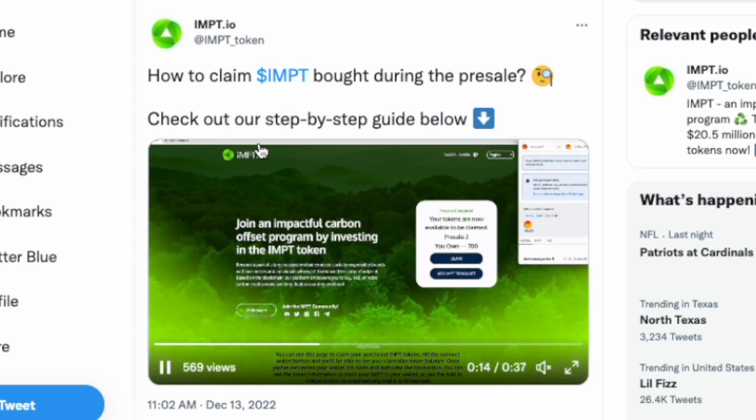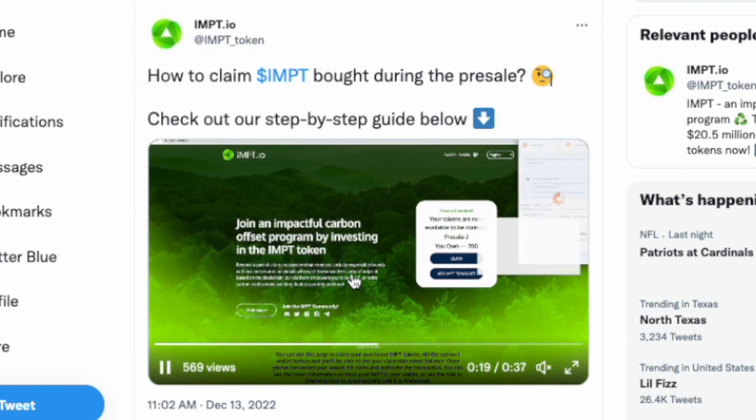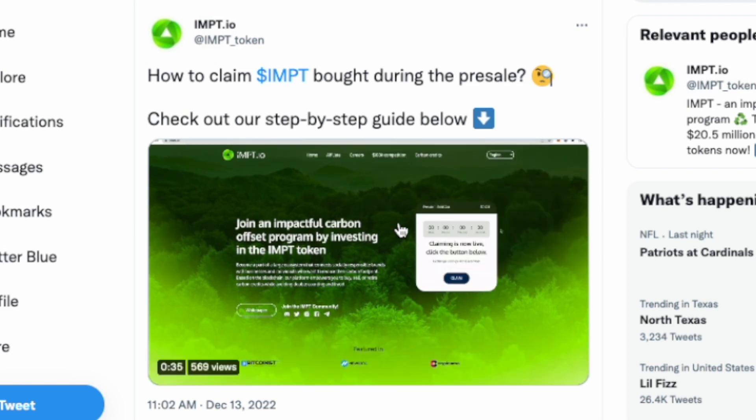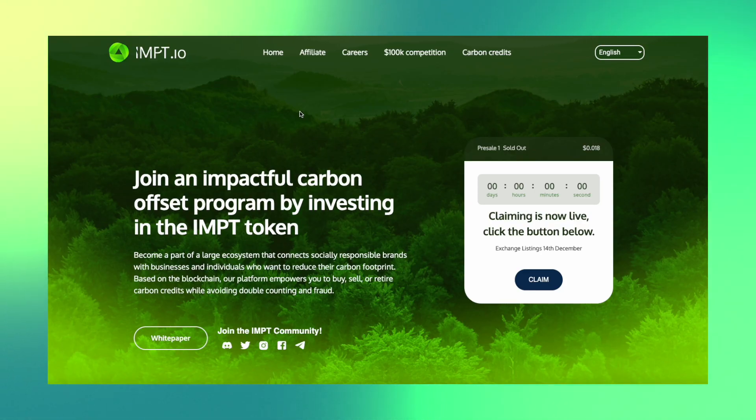The whole process is shown step-by-step on their IMPT.io Twitter — they posted this earlier today. I'll have the link down below if you want to check it out, so you can make sure everything goes smoothly. If you want to learn more about this project, check out my other videos. Thank you so much for watching — I truly appreciate all your support, and I'll see you in the next one. Peace.